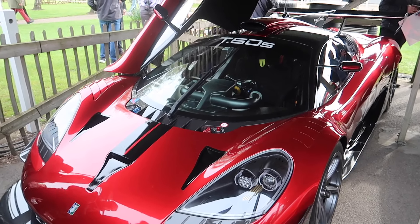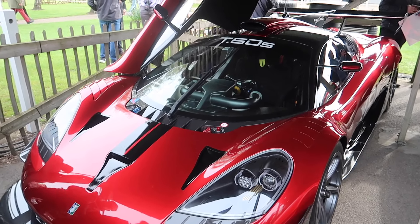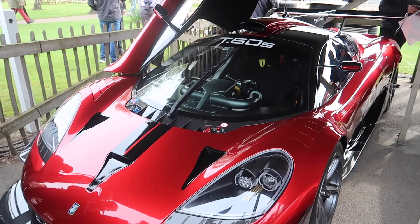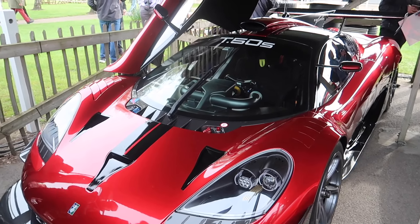It's a development car. There's an Alfa Romeo flat 12 — a 3.0 litre flat 12. And another one of the 3.9 litre Cosworth V12 engines.